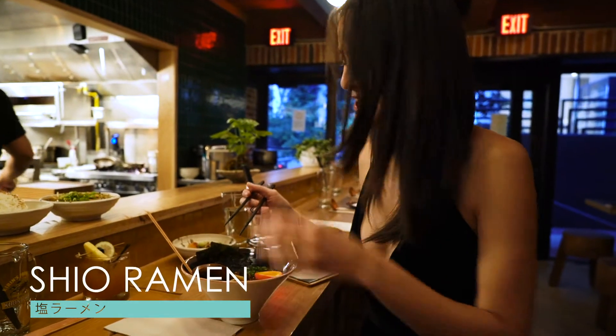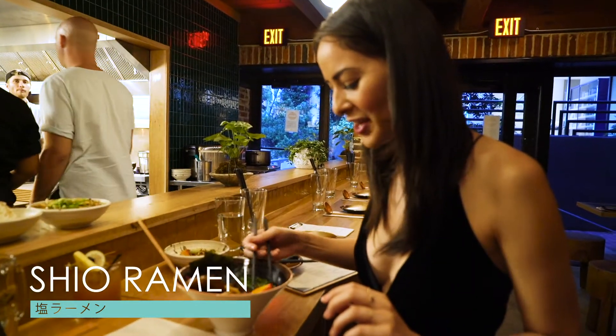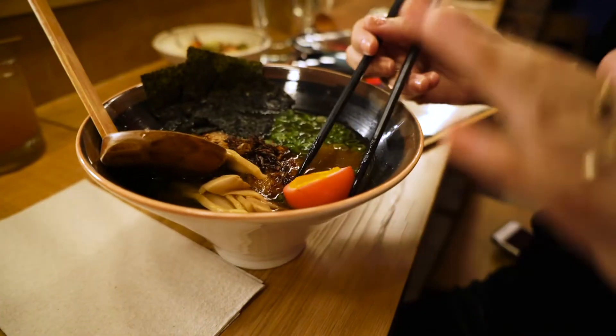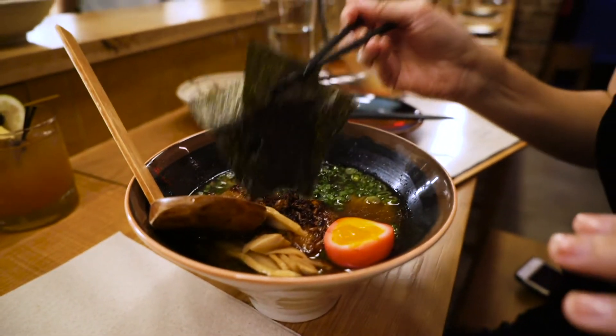I have my shio ramen, and what I really like about this is they give you the hard-boiled egg and it's not overly cooked, which is the best way to cook the egg for ramen. And then I also have the sheets of nori.